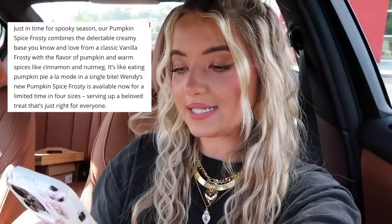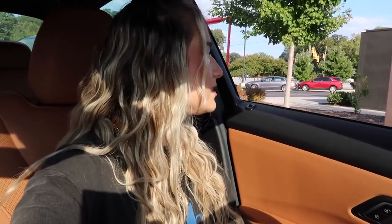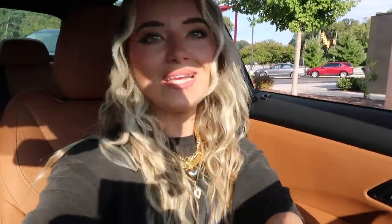The next new item we're trying is from Wendy's — it's the Pumpkin Spice Frosty. I almost forgot about this item but I remembered it and I really wanted to try it. From the Wendy's website: 'Just in time for spooky season, our Pumpkin Spice Frosty combines the creamy base you know and love from a classic vanilla frosty with the flavor of pumpkin and warm spices like cinnamon and nutmeg — it's like eating pumpkin pie à la mode in a single bite.' Could I just get a small Pumpkin Spice Frosty please? $2.34.